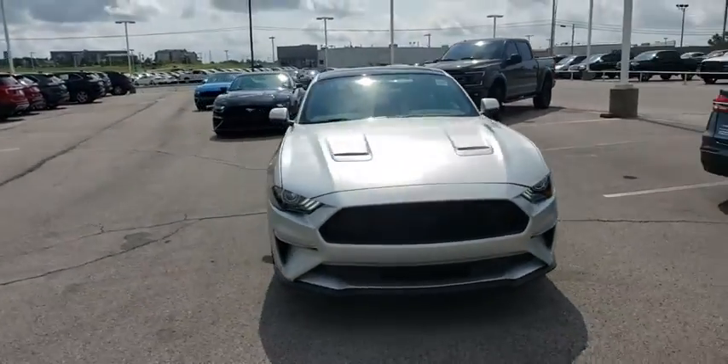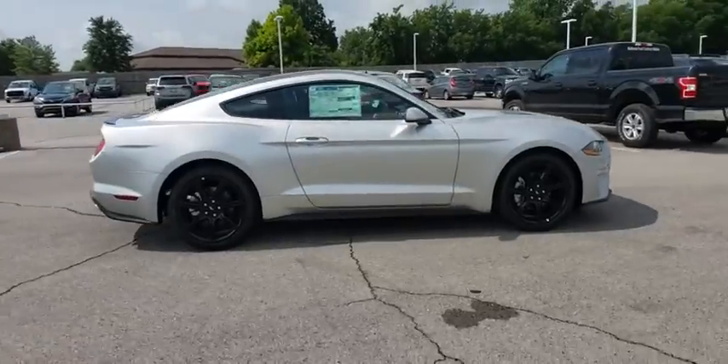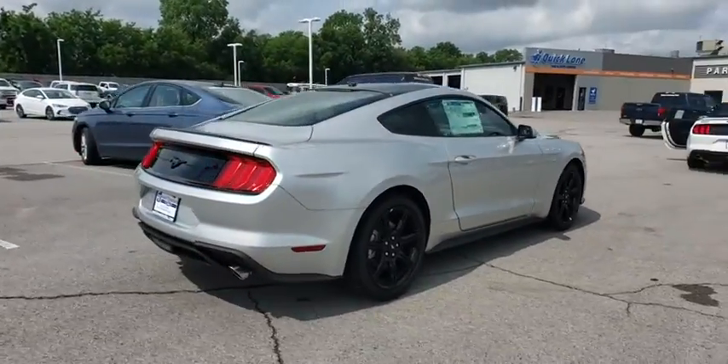2019 Ford Mustang. The Mustang is race worthy and ready for the track. Here are some of this vehicle's great options.